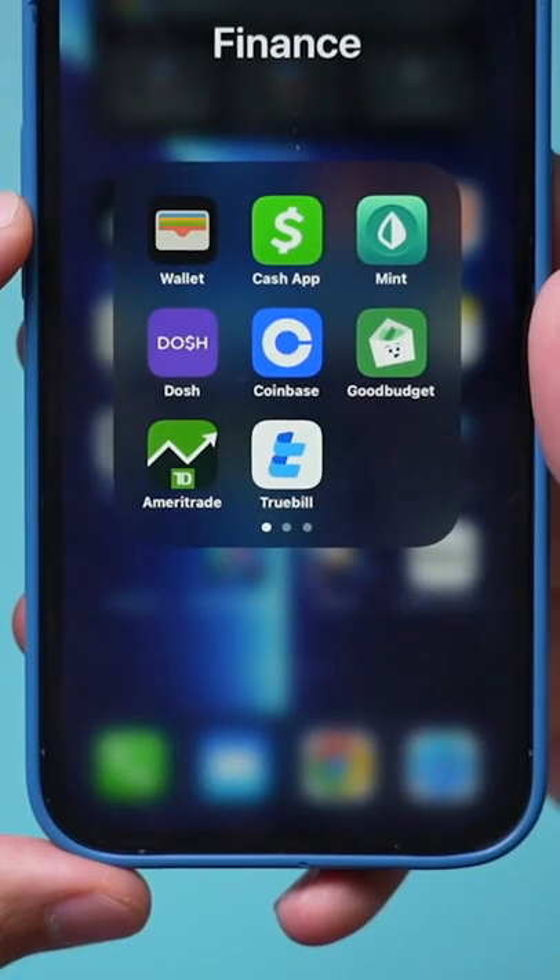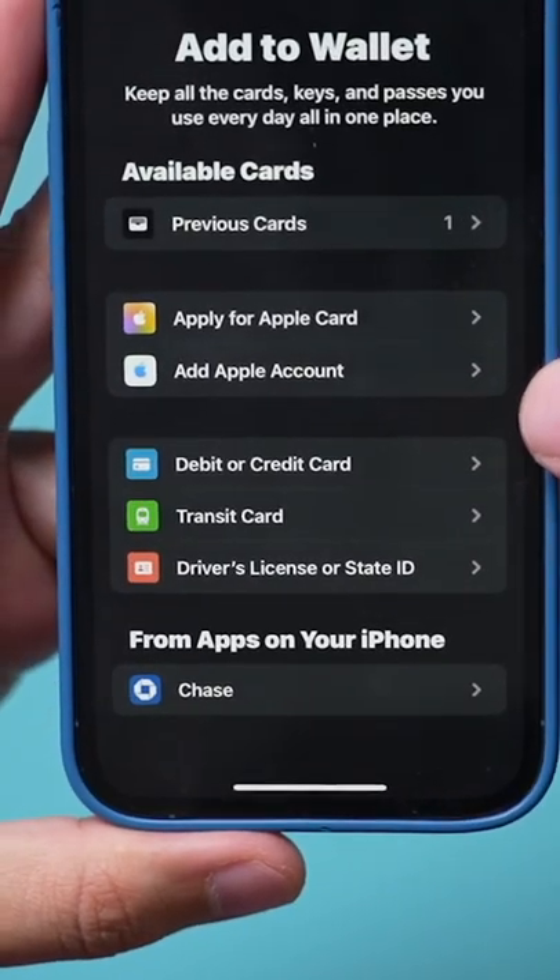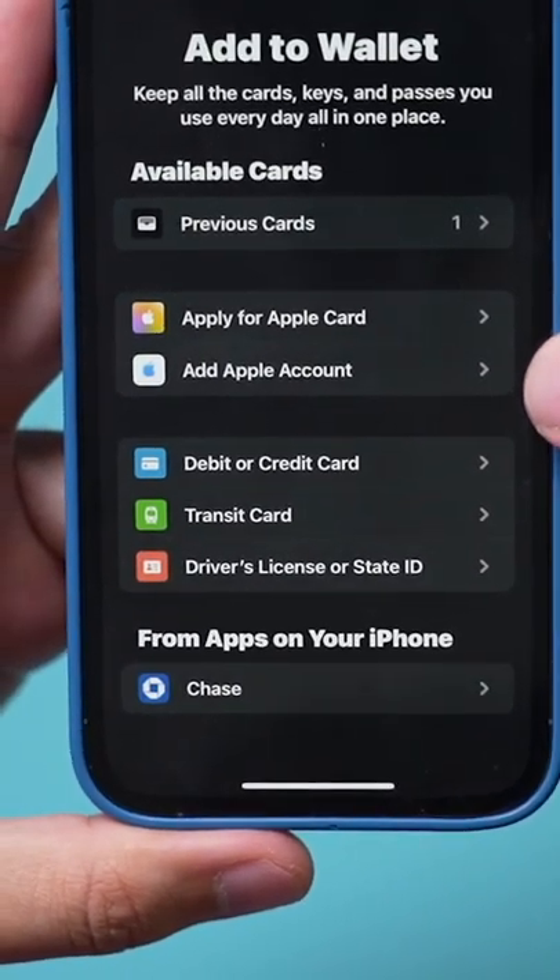iPhone has a brand new update you're going to find super useful. You'll find it inside of the Wallet app on your iPhone, and there's a brand new way to pay for things here using your Apple account.